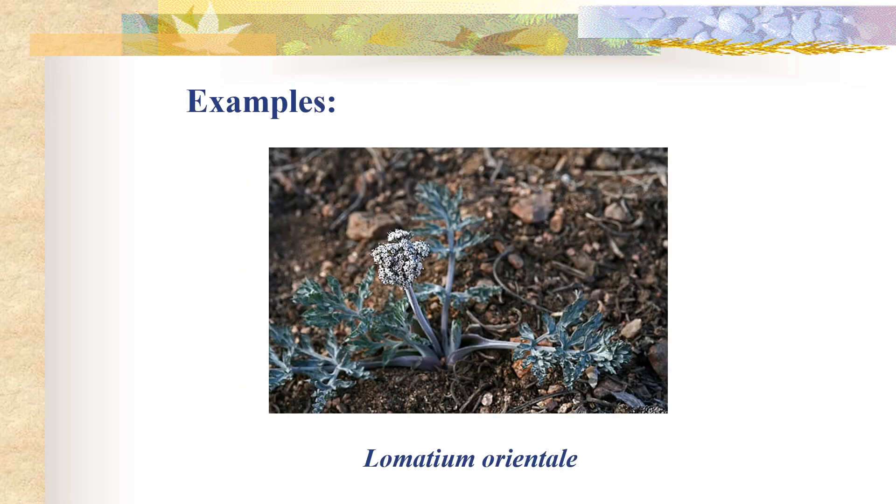For the next few slides we'll look at some cool members of the Apiaceae that grow in this area. This here is Lomatium orientale and the common name is salt and pepper — this is an early spring bloomer.